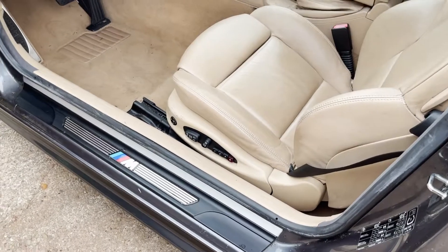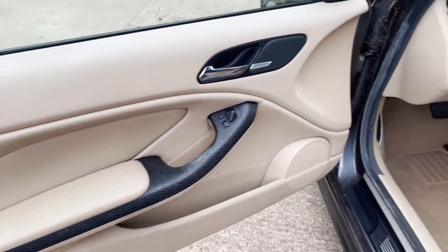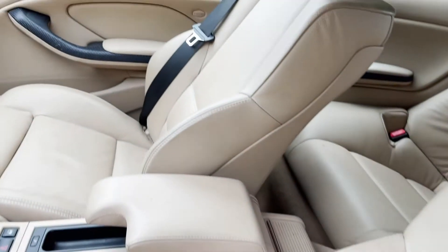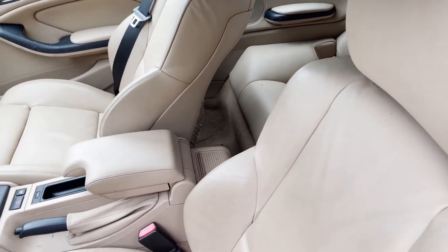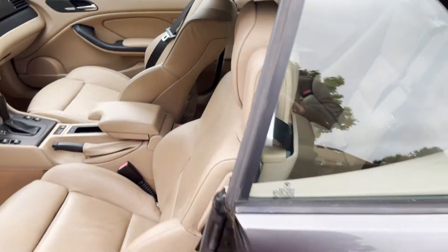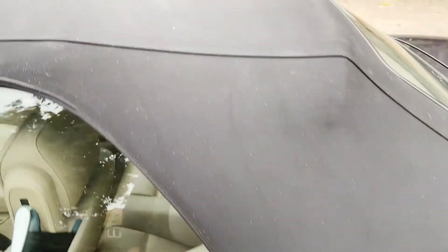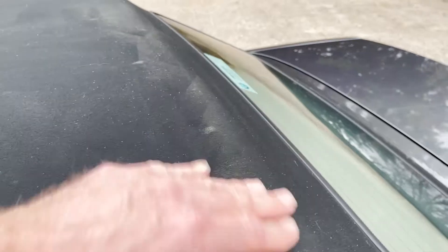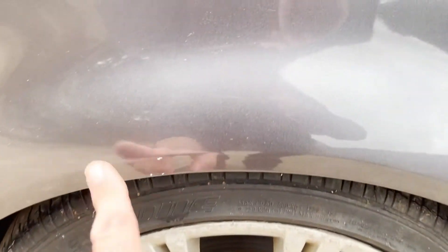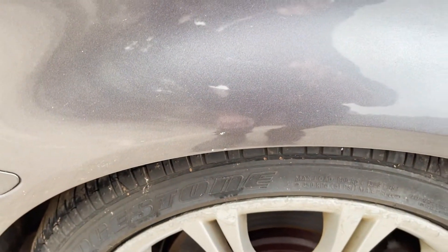The nearside door has a few little marks in the rubbing strip along there. Inside it has electric seats as well, so it's a big spec car — door cards all nice. The dash looks good. The roof hood could probably do with another clean; it's got a few mildew marks here and there but it's not horrendous. We'll see if we can get that a bit cleaner.